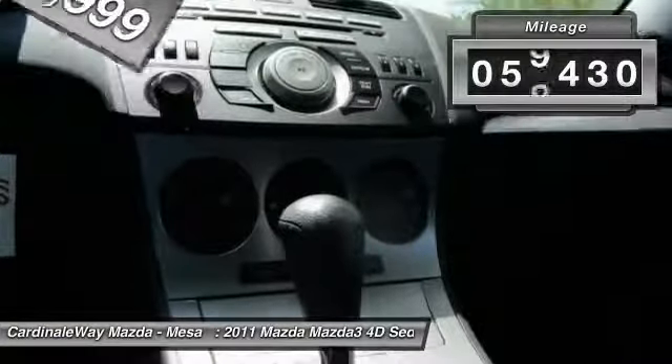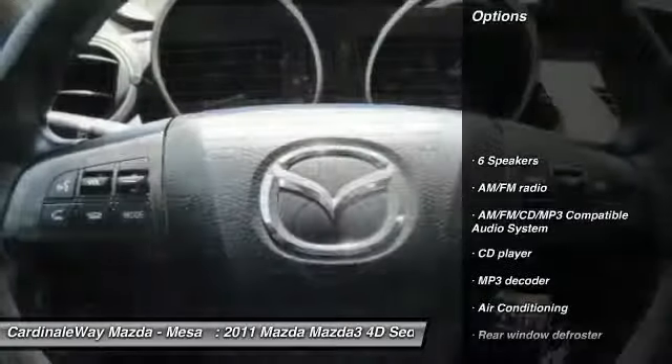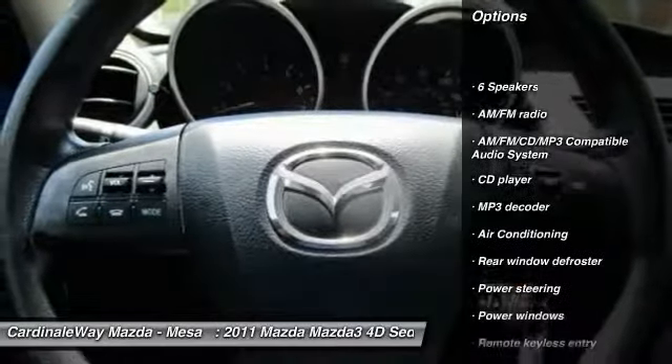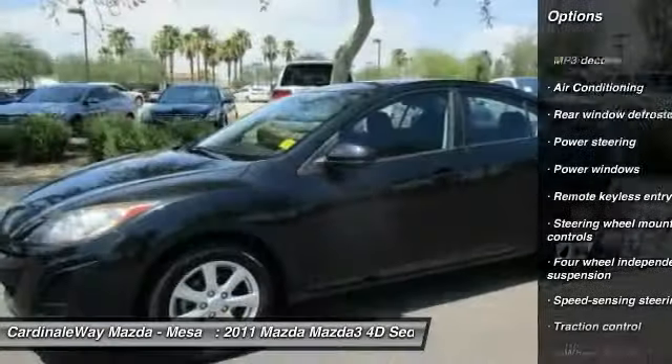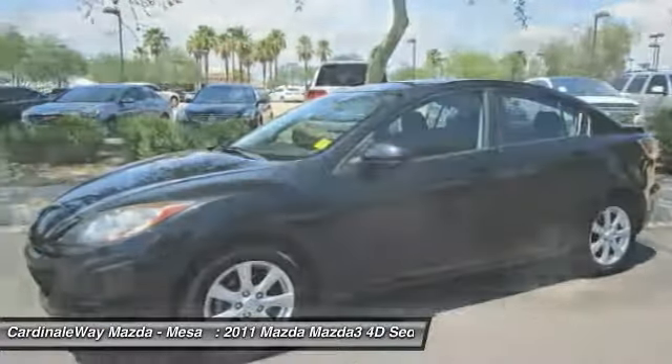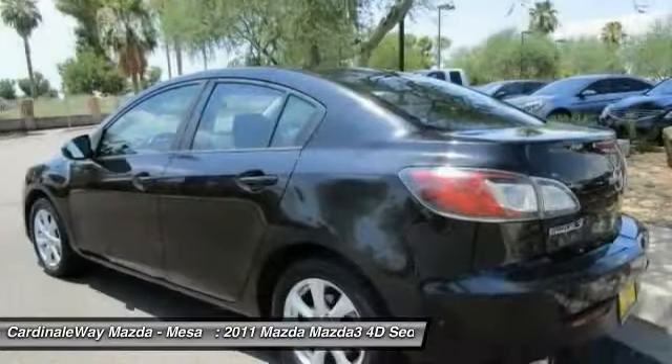This vehicle has less than 60,000 miles. Here are some of this vehicle's great options: traction control, air conditioning, dual airbags, power steering, four-wheel disc brakes, rear window defroster, power windows, electronic stability control, CD player, and brake assist.